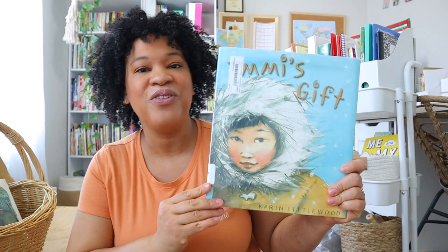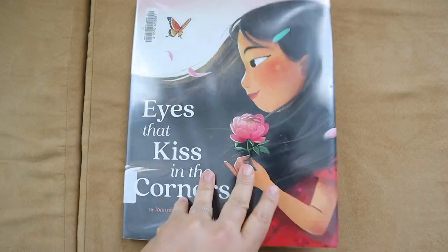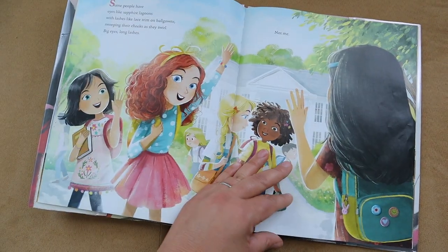I'm going to show you guys the books that I checked out from the library for my kiddos. The first one is Emmy's Gift, which goes along with my preschooler's Gentle and Classical Preschool. I have The Umbrella, another one for Gentle and Classical Preschool. I have Eyes That Kiss in the Corner, which was a recommendation from Tori — this book has been so much fun to read. My daughter asked me to renew it so we renewed it to read it a few more times.